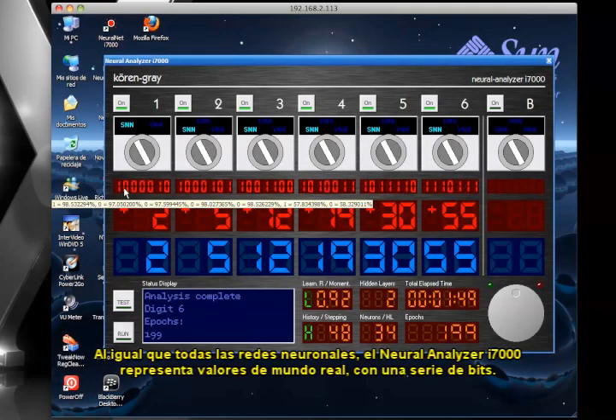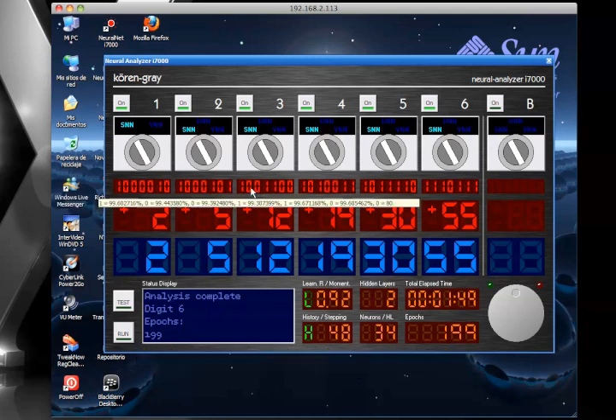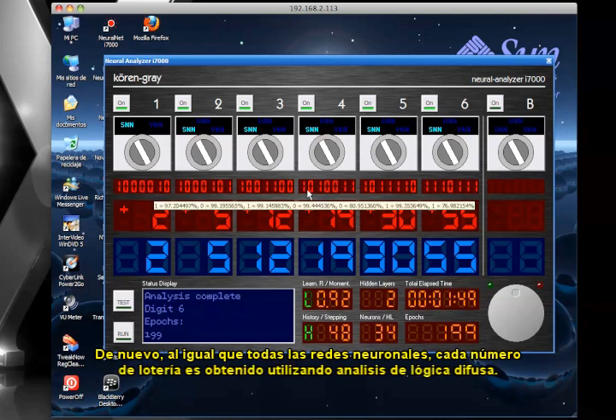As with all neural networks, the Neural Analyzer i7000 represents real-world values with a series of bits. Being a 7-bit network, each lottery number is represented using 7 binary digits. In the same way, the neural network calculates each bit with a percentage of certainty. As with all neural networks, each lottery number is obtained using fuzzy logic analysis.